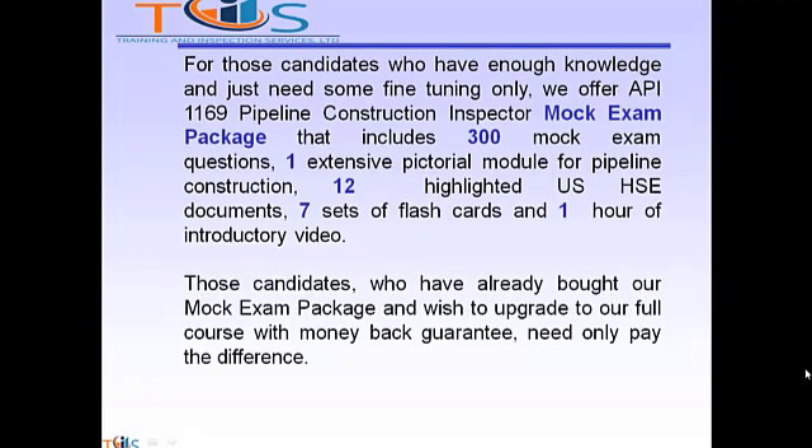For candidates who have enough knowledge and just need some fine-tuning, we offer the API 1169 Pipeline Construction Inspector Mock Exam Package that includes 300 mock exam questions, 1 extensive pictorial module for pipeline construction, 12 highlighted U.S. HSC documents, 7 sets of flashcards, and 1 hour of introductory video. Those who have already bought our mock exam package and wish to upgrade to the full course with money-back guarantee need only pay the difference.